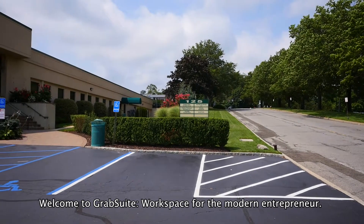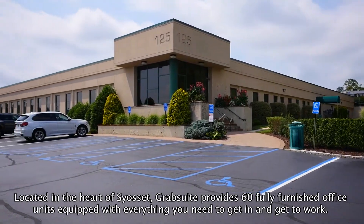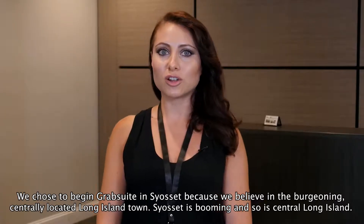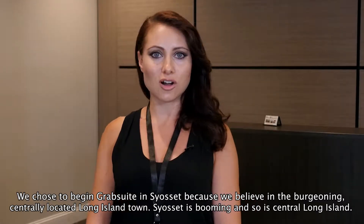Welcome to GrabSuite, workspace for the modern entrepreneur. Located in the heart of Syosset, GrabSuite provides 60 fully furnished office units equipped with everything you need to get in and get to work. We chose to begin GrabSuite in Syosset because we believe in the burgeoning, centrally located Long Island town.